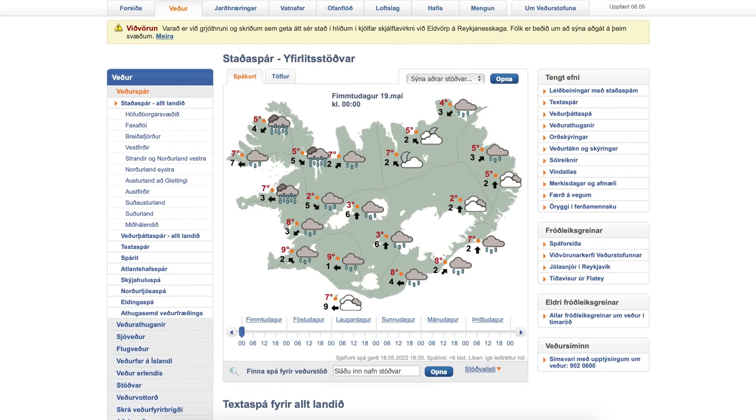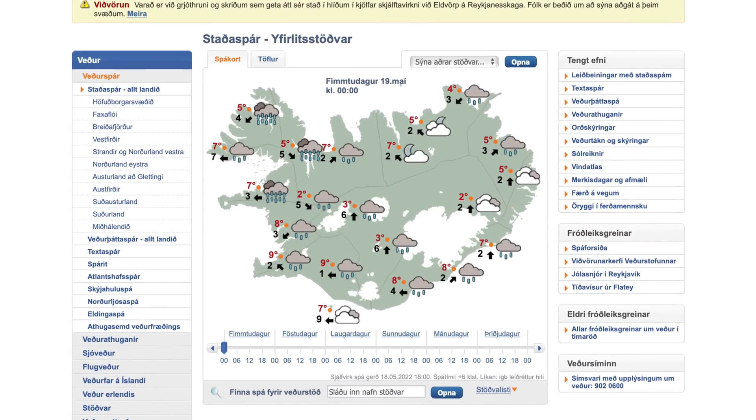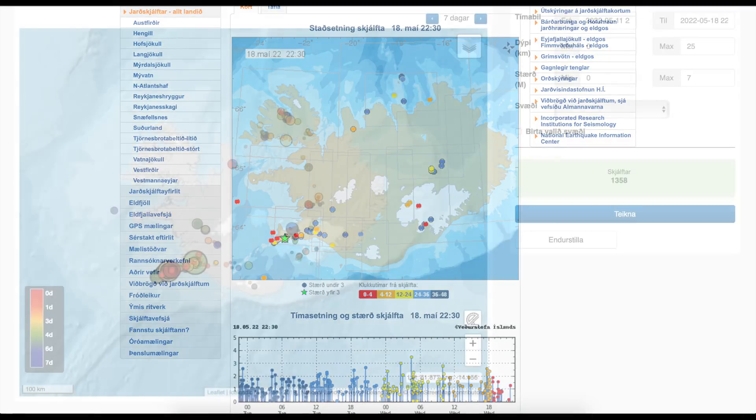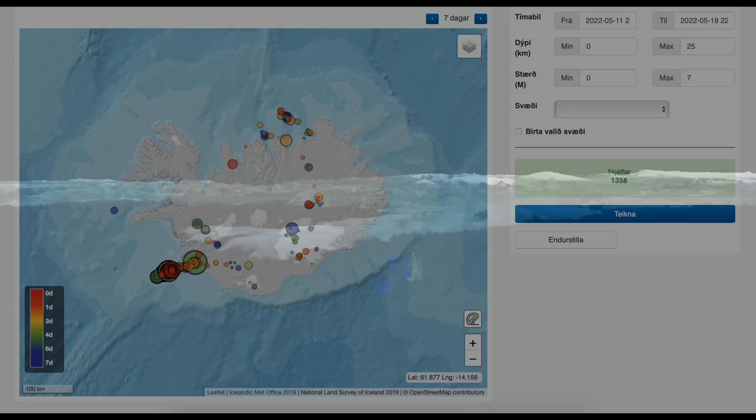First, we have the live view on the Icelandic Met Office website, since it's our number-one source for bad news. When we get so many earthquakes, our experts simply can't keep up with correcting them manually as they always do, and it's only after that process that they appear on a more detailed page where you can sort them hour by hour. So the system isn't totally perfect, even though it's good.